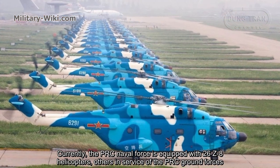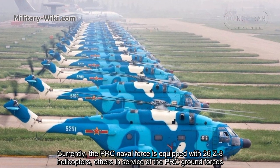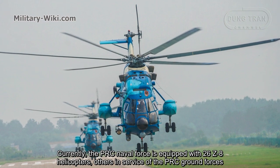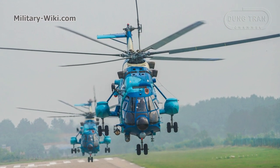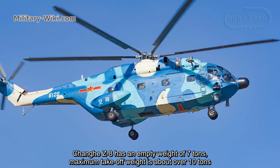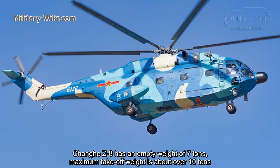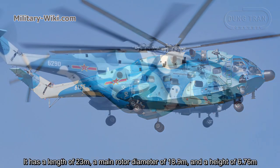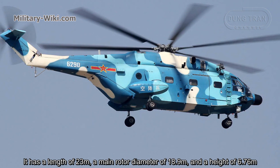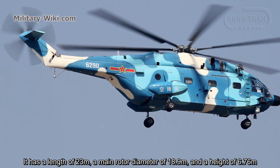Currently, the PRC Naval Force is equipped with 26 Z8 helicopters, with others in service with the PRC ground forces. The Changhe Z8 has an empty weight of 7 tons, and a maximum take-off weight of about 10 tons. It has a length of 23 meters, a main rotor diameter of 18.9 meters, and a height of 6.76 meters.